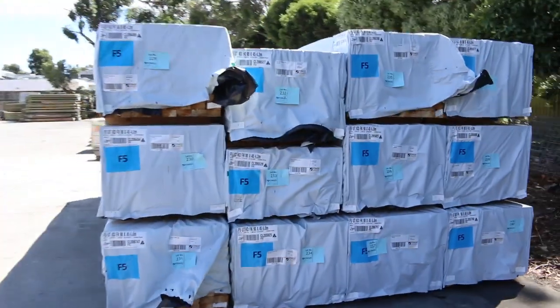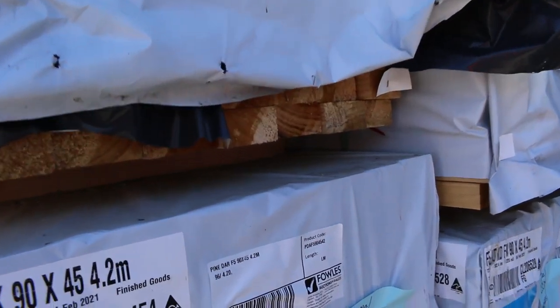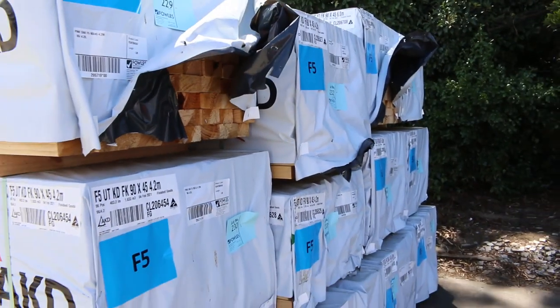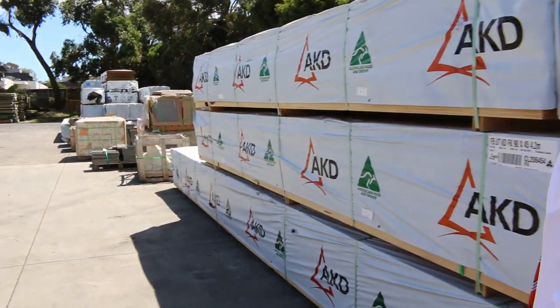I've had quite a few deliveries of framing pine in this week. So I've got your 90x45 F5. We've got 4.2s, 4.8s. There's probably a pack or two of 5.4s and there's some six metres there as well. Premium long length framing there.